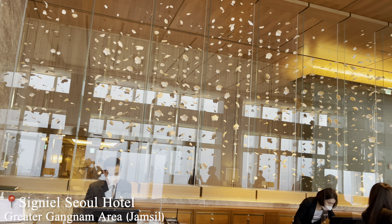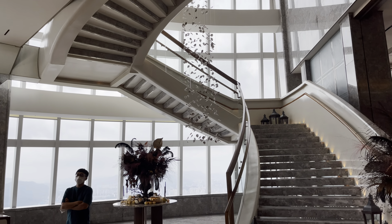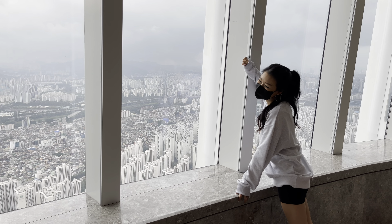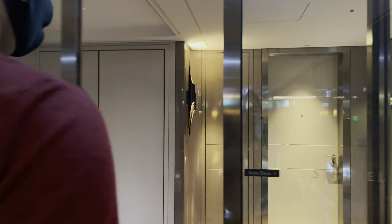Hey, it's Toki, and today we're checking into Signiel Seoul. This five-star hotel is located in Lotte World Tower between floors 76 and 101, complete with a cute cafe, stunning restaurant, and incredible panoramic views. You can even see Lotte World and Namsan Tower in the distance. Let's go check out the room — this is definitely the nicest hotel we've ever stayed at.